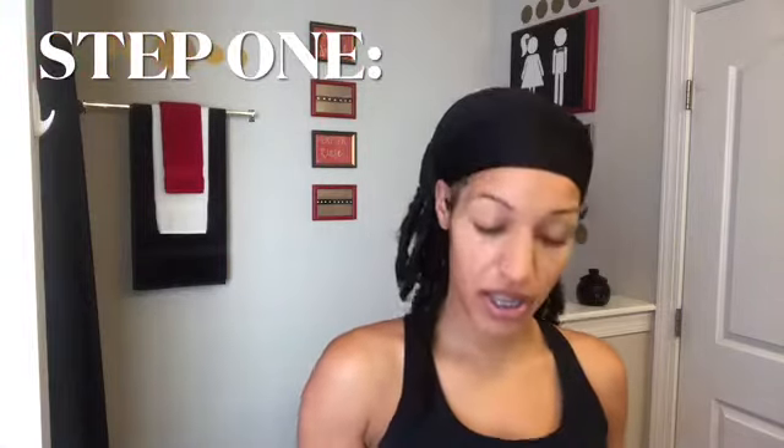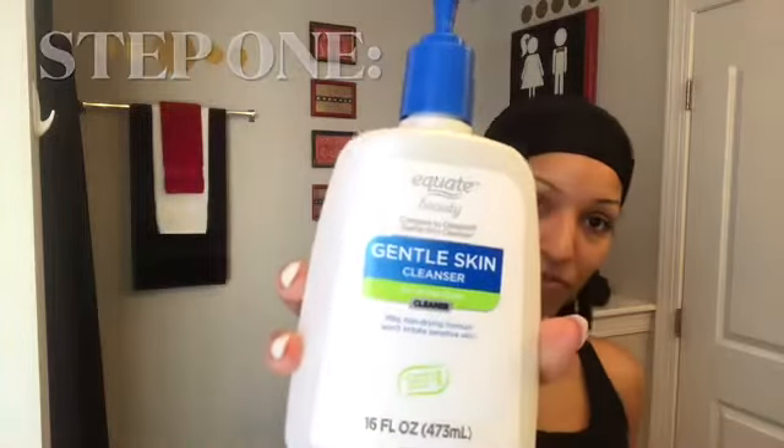I've already taken the liberty of tying my hair back. I'm going to start by wetting my face with lukewarm water — you never want to wash your face in hot water. Then I'm going to apply my Gentle Skin Cleanser. In the summer months, my skin is super oily, so I need something to gently cleanse but at the same time maintain the moisture. It's oily, but I also have dry patches like in the corners of my nose and sometimes in my eyebrows.